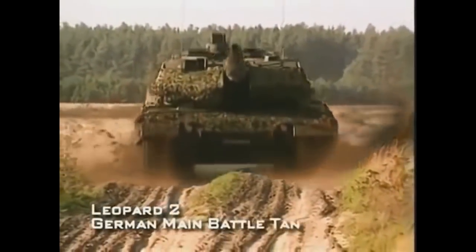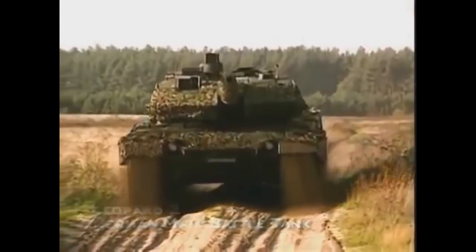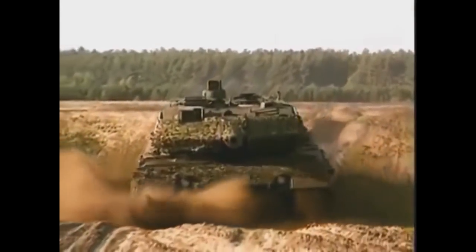Hello everyone, it's RedEffect, and today we will be comparing two main battle tanks: Germany's Leopard 2 and the Soviet and now Russian T-80 main battle tank.